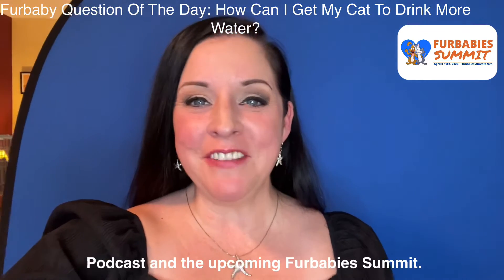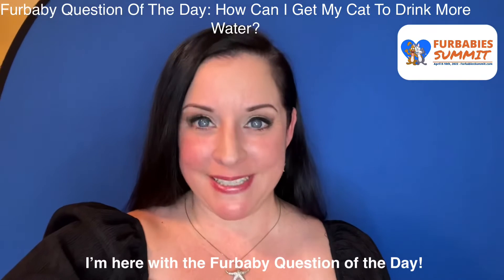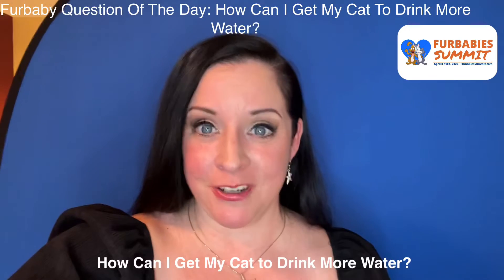Hi everyone, my name is Stephanie Goodman and I am your host of the Fur Babies Podcast and the upcoming Fur Babies Summit. I'm here with the Fur Baby question of the day: how can I get my cat to drink more water?